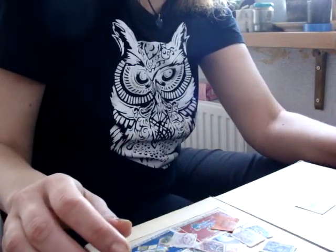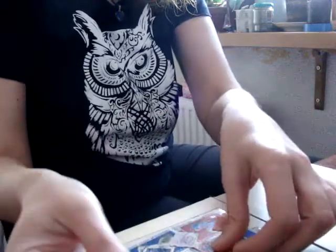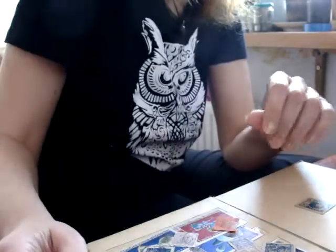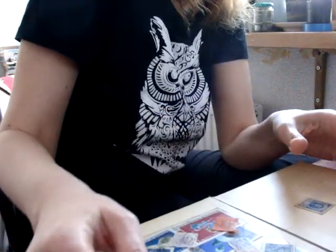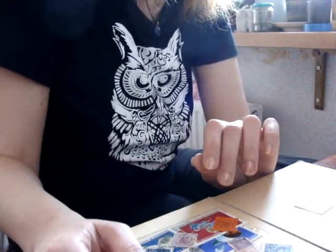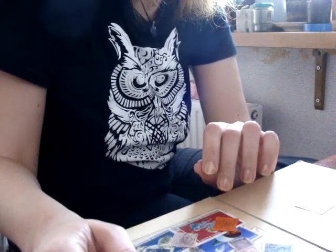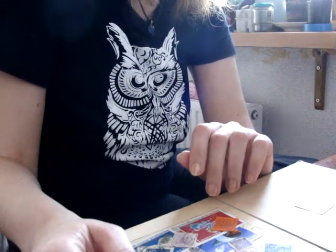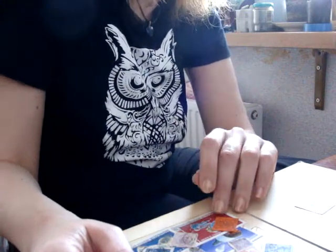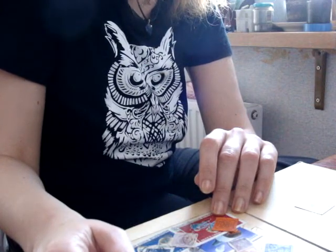They stamped new stamps on top of the old ones. Now look at these stamps. A new emblem and face value are printed on top of them. By the way, when there was a lot of inflation, stamps were issued without a face value — with letters or different drawings.